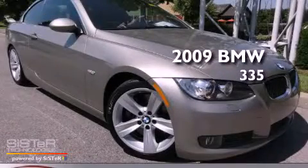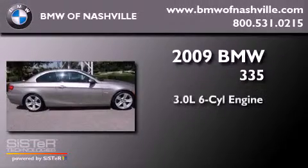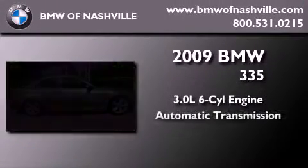This is a certified pre-owned 2009 BMW 335. It features a 3.0 liter six-cylinder engine and an automatic transmission.